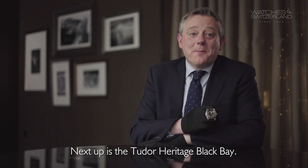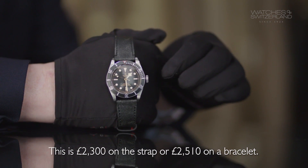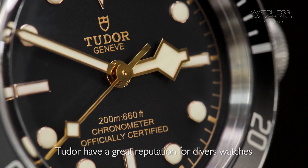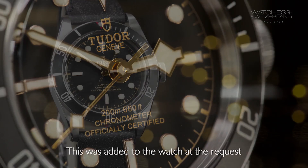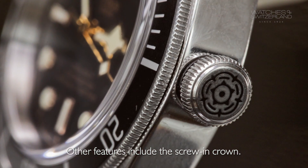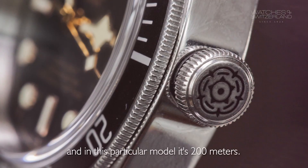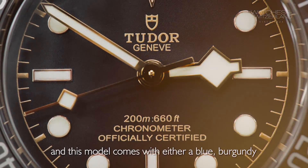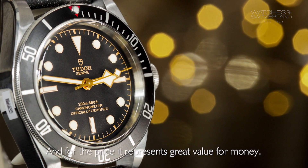Next up is the Tudor Heritage Black Bay. This is £2,300 on a strap or £2,510 on a bracelet. This is a really cool watch. Tudor have a great reputation for divers' watches, and this particular model has a snowflake hour hand — that's the big square on the hour hand for extra legibility, added to the watch at the request of the French Navy in the 1970s. Other features include the screw-in crown, making the watch water resistant to 200 metres. It's automatic with a 70-hour power reserve, and it has a rotating bezel available in blue, burgundy, or the black shown here. For the price it represents great value for money.